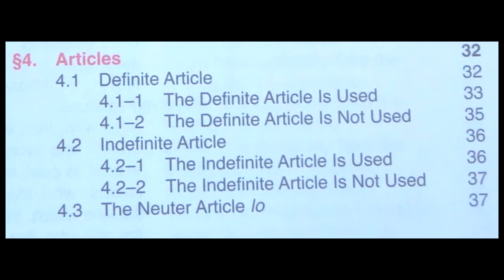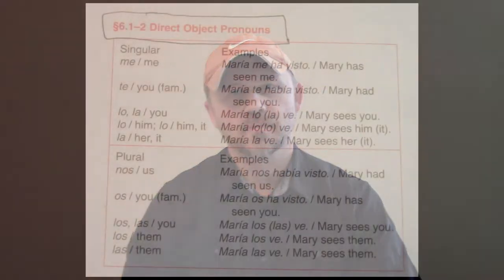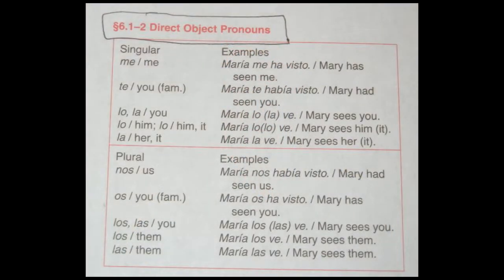From nouns, you move on to articles. Articles are not that hard. I just don't know why articles are placed between nouns and adjectives. If it were me and I was writing this book, I would have placed the articles maybe before the nouns since they're relatively easy. And so on page 53, the book moves into direct object pronouns.